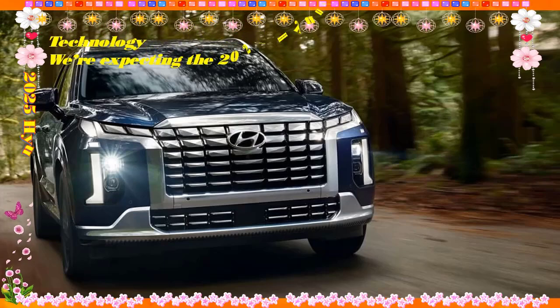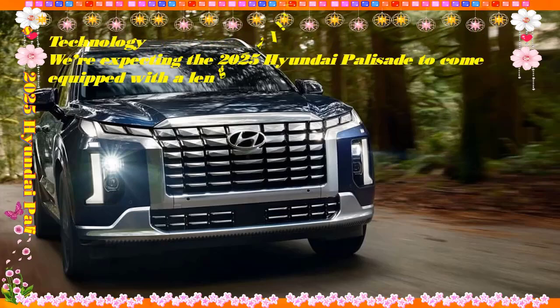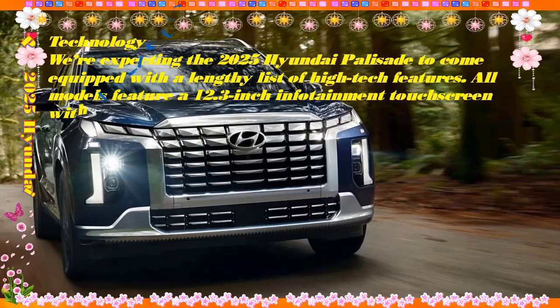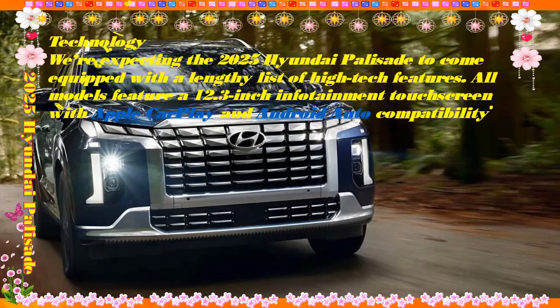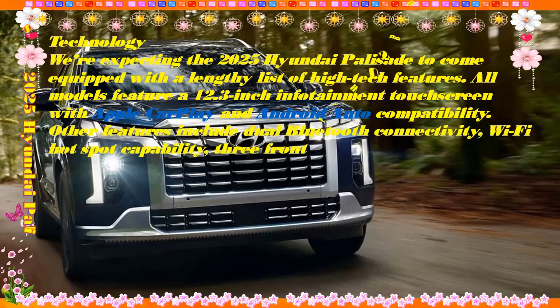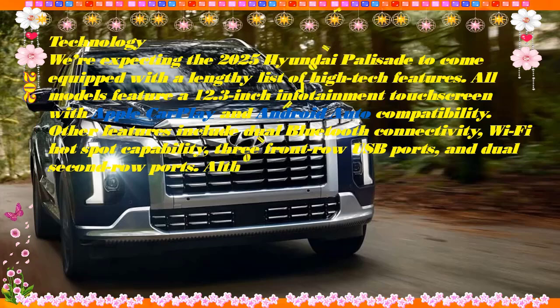The XRT is a bit more attractive than other Palisade trims, so it's worth a look. Arguably the Palisade's best attribute is its cabin, which is comfortable and spacious. Adults can fit comfortably in all three rows and there's decent cargo space even behind an upright third row. The trim inside impresses for the money, particularly as you work your way up toward the downright ritzy Calligraphy.